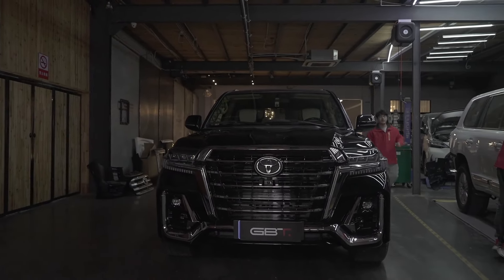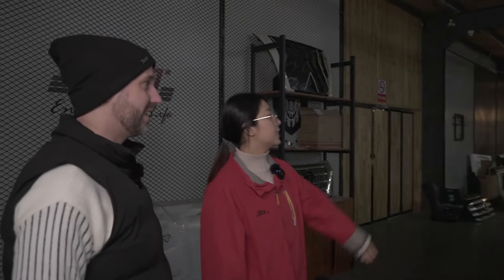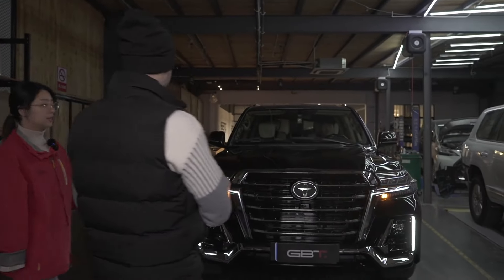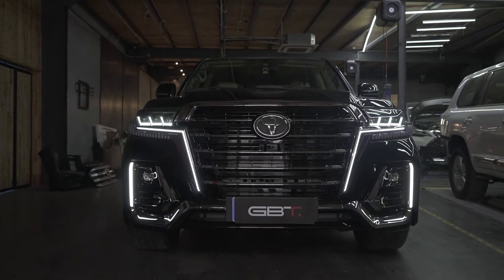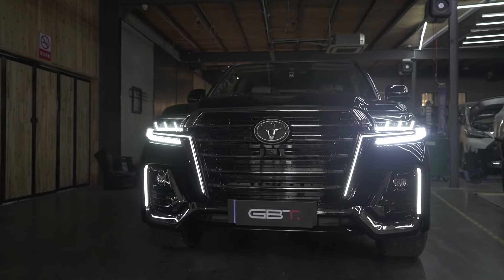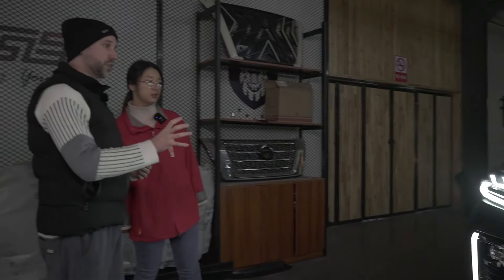Looks absolutely fabulous. Fantastic. Yeah, there's a special feature of the headlights — I will show you first. Sure, let's see it. Go closer. Wow, look at that. So cool, this display. Yeah, we call it the display function. Because the original headlamps don't have this function. This is a special feature of the GBT Navigator Body Kit Edition. You are right — we cannot find it in other editions.